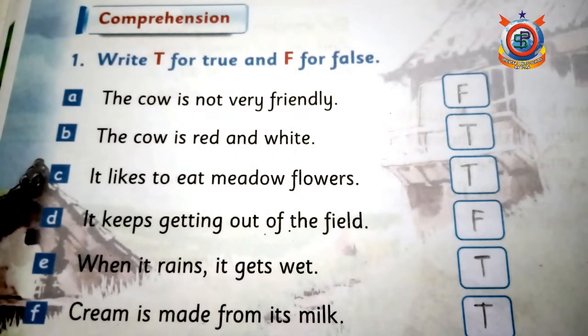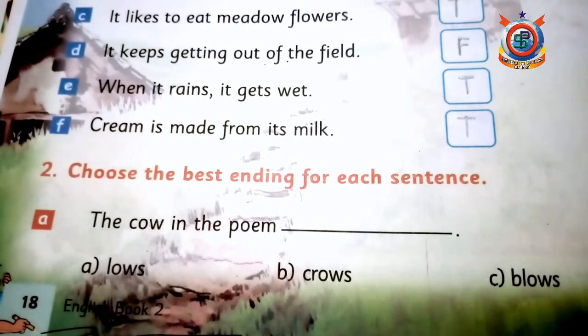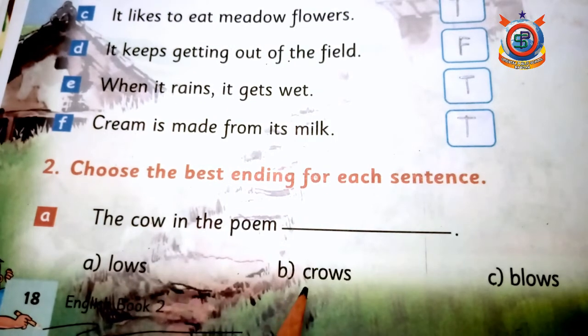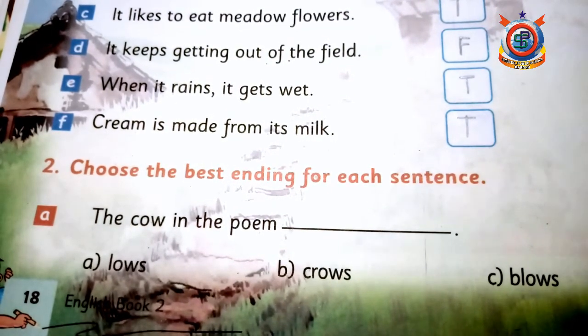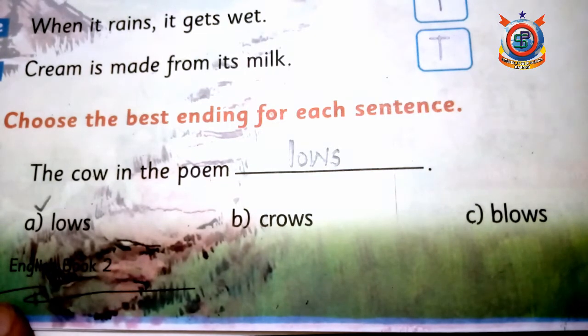After this we are going to the next question which is: 'Choose the best ending for each sentence.' یہاں best ending اس لیے لکھی ہے کیونکہ poem سے directly sentences نہیں لیے گئے، انہوں نے اپنے الفاظ use کیے ہیں۔ پہلا سوال: 'The cow in the poem — lows, crows, or blows?' Correct answer is lows — poem میں lowing لکھا ہوا تھا، مطلب وہ آوازیں نکالتی ہے، تو dash میں lows لکھیں گے۔